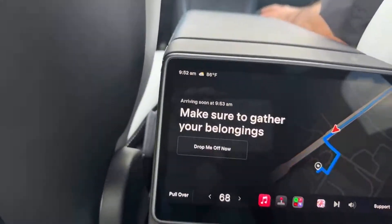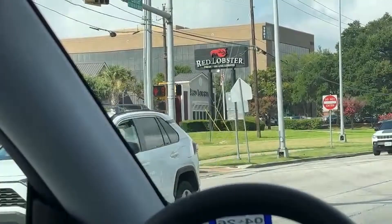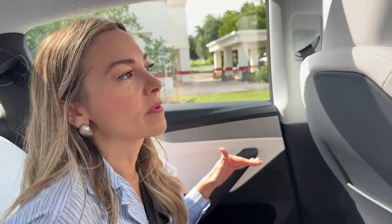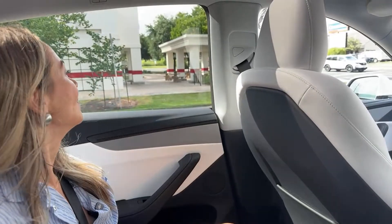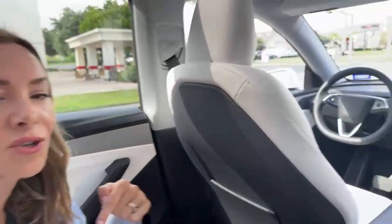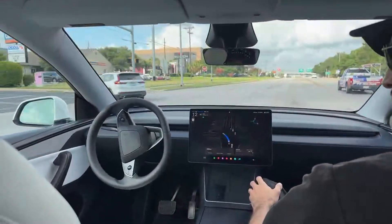It says 'gather your belongings, you are close to your stop.' We're heading to Red Lobster — we've just been picking random places to get some good turns and ride time in. Dan rented a Ford Lightning while we're here in Austin, keeping it electric. Long-form videos are coming soon, so leave your questions in the comments.